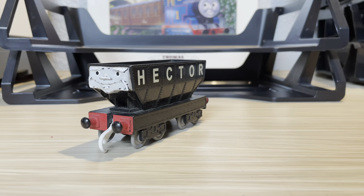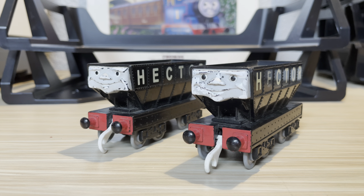I actually do have two Hectors; however the one on the right is a bit more scratched up, which is a shame.